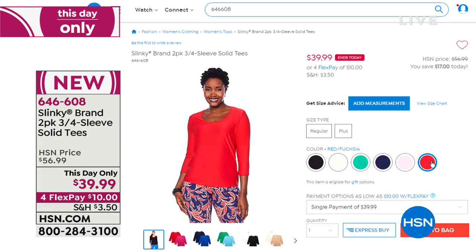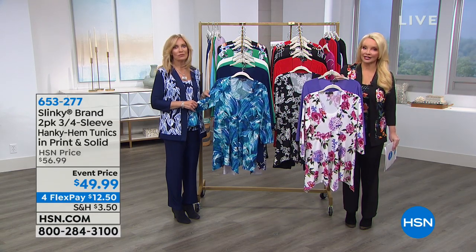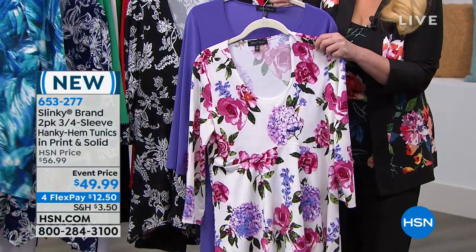Now we're going to the two-pack of tunics — this is going to be ready, set, go. I know you're all going to fall in love with this. You are getting two. This is a two-pack of three-quarter sleeve hanky hem tunics. Everyone gets a solid and a print: the floral back with grape, or the off-white black with the beautiful red.